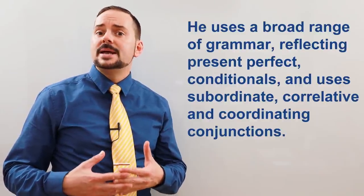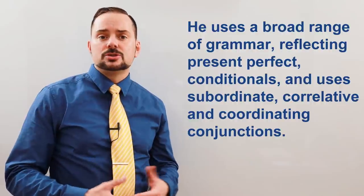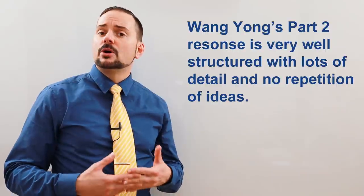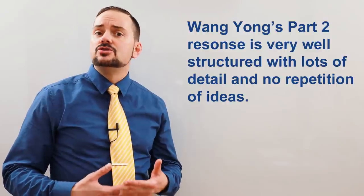In addition, he uses many different kinds of grammar to reflect the questions — when they're present perfect, he answers using present perfect; when they're conditionals, he uses conditionals. His part two long answer is well-structured with lots of detail and no repetition.